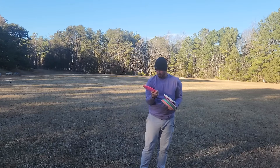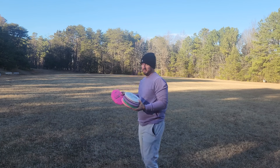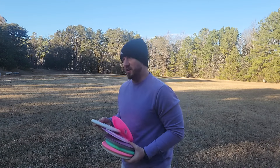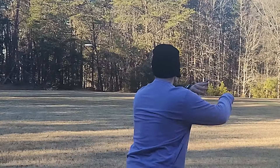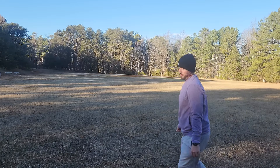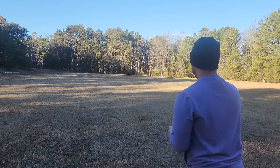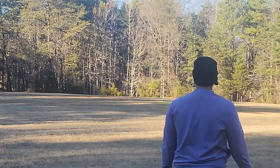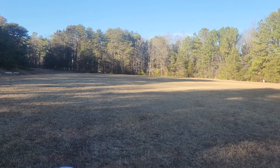I will take a quick break from the course to give everything a quick open field throw. This is the only open field throw we'll have basically during the round, so we'll take advantage of it and give everything a quick toss. We'll start off with the Muse — nice, very very straight flyer. Then we'll go with the Aura Mana. If I force it over, it's going to get a bit more turn — that's good to know.